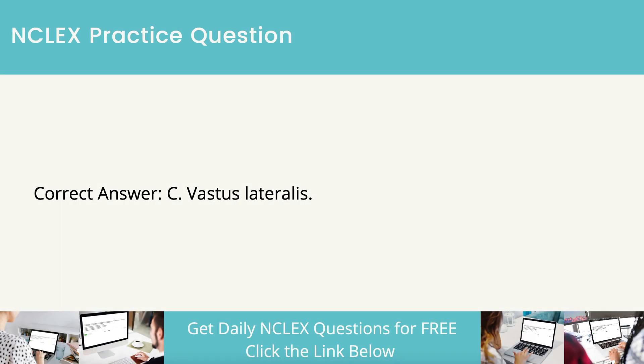The correct answer is vastus lateralis. Medications are injected into the bulkiest part of the vastus lateralis thigh muscle, which is the junction of the upper and middle thirds of this muscle.